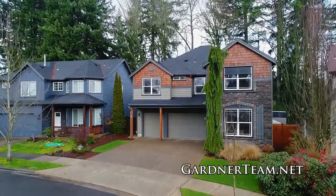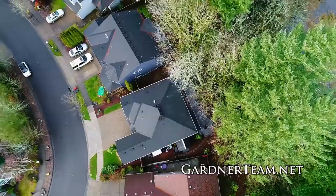A beautiful home in a coveted neighborhood. It's all here waiting for you to call home.